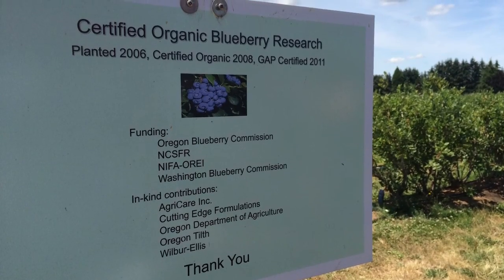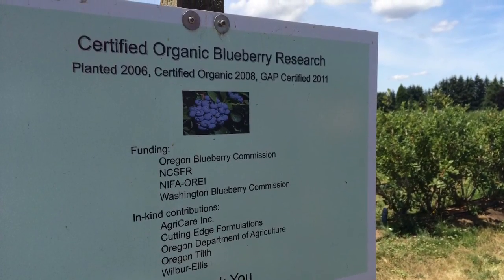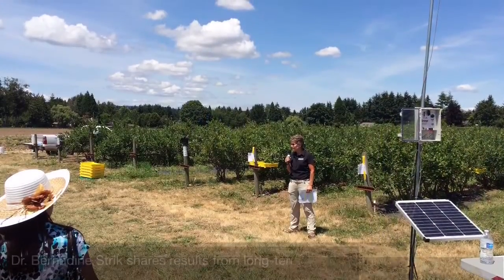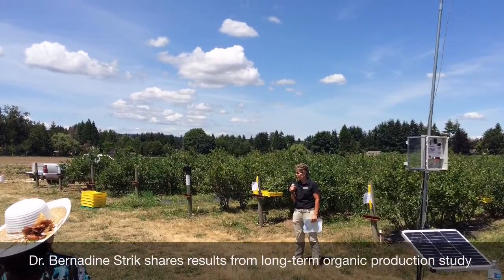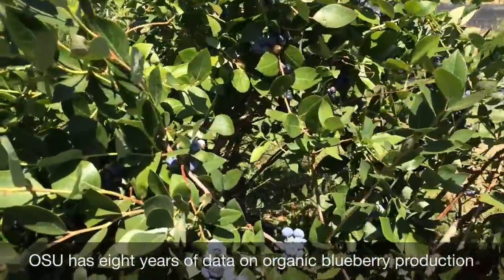First stop was OSU's Organic Research Plot. This mature field was planted in 2006. Dr. Strick, along with graduate students including Javier Fernandez Salvador, have been studying the best options for organic fertilizers. They are comparing fish emulsion and feather meal along with different mulches for their effect on yield and plant health indicators like biomass accumulation.